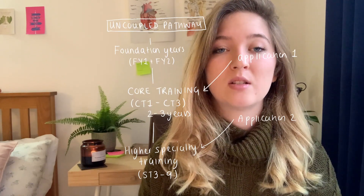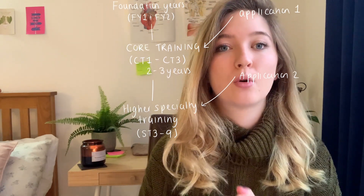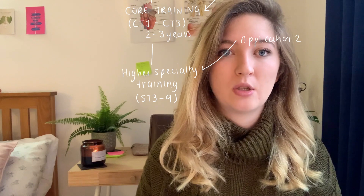With uncoupled training specialty programs, you have to submit two separate applications. The first is to do your core training, and the second is to do your higher specialty training. Uncoupled specialties include all branches of internal medicine such as cardiology, most surgical specialties, anaesthetics, emergency medicine, and psychiatry. This can be frustrating because you do have to make two separate applications throughout specialty training. So if you think about it: five or six years of medical school, plus two years of foundation training, and then you apply to core specialty training.